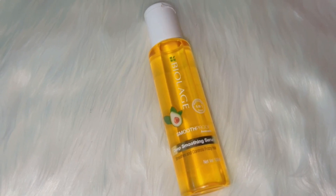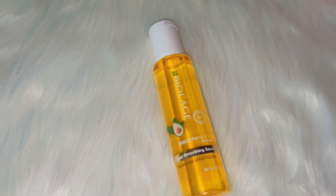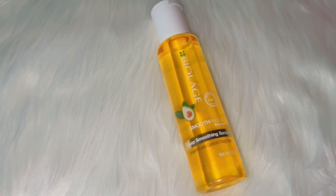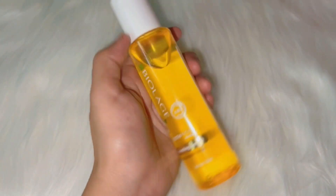Hello! Assalamualaikum, welcome and welcome back to my channel. I hope you all are doing well. So, starting with today's video, I am going to share with you Bio Lads Smooth Proof Deep Smoothing Serum.